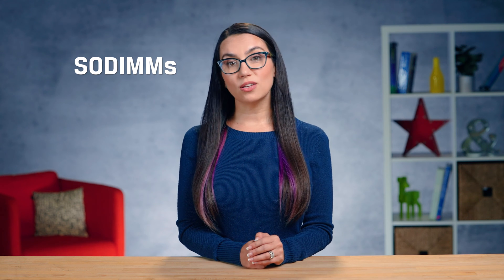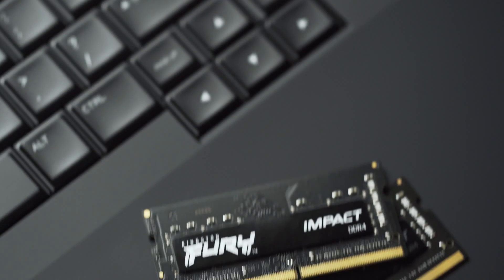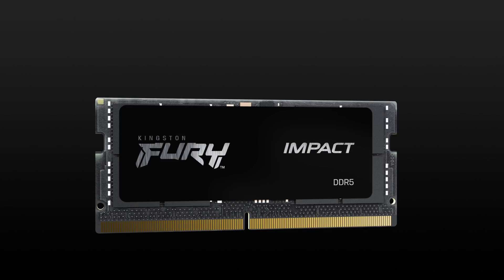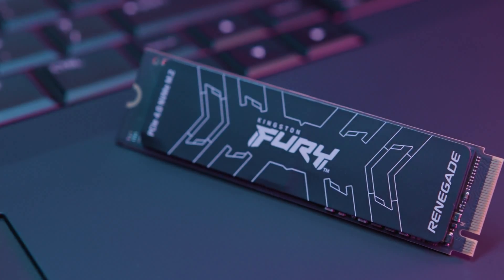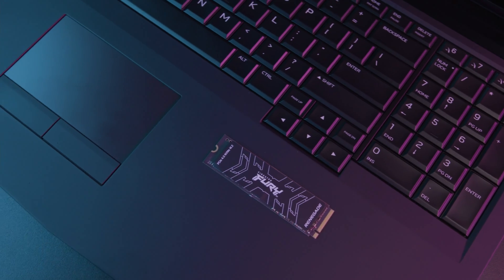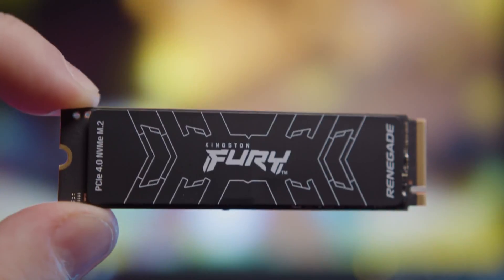Consider motherboards or systems that use SO-DIMMs. Kingston's Fury Impact DDR4 and DDR5 SO-DIMMs are perfect for this, with plug and play automatic overclocking and capacities ranging from 8 to 32GB. And if you are also looking for tiny storage, Kingston makes the low profile Fury Renegade M.2 NVMe SSD in capacities up to 4TB with speeds up to 7,300MBps read and 7,000MBps write. Now that's fast.